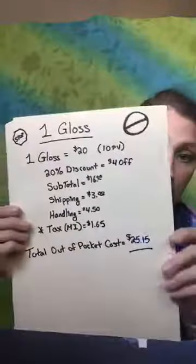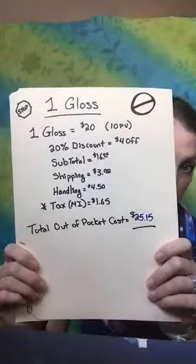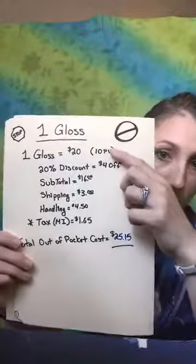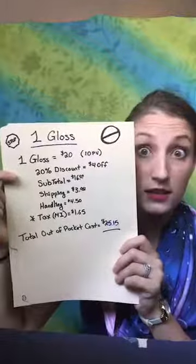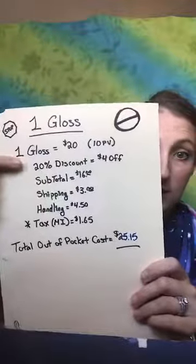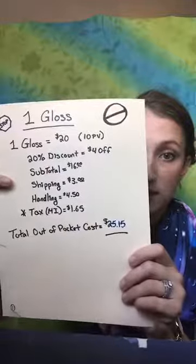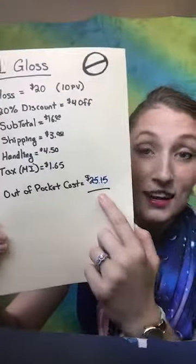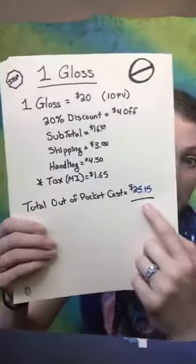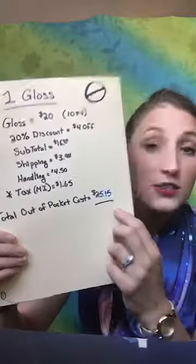I ordered — I'm not kidding — one matte gloss. If you guys have questions just go ahead and comment at any point. One gloss is what I ordered for my first order. As you can see here, one gloss costs $20 retail, and because it was only one item, I literally purchased it the same day I signed up. I placed one order for a gloss, which means I got 20% off — that's $4 off.